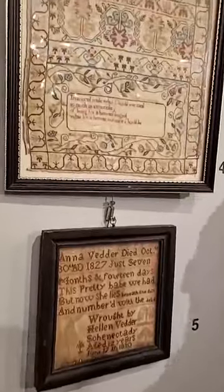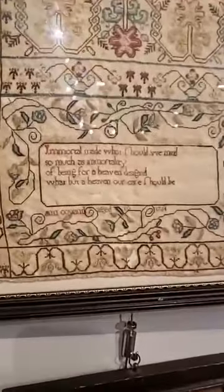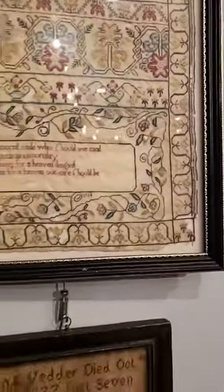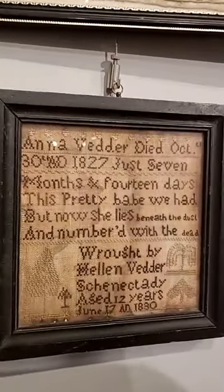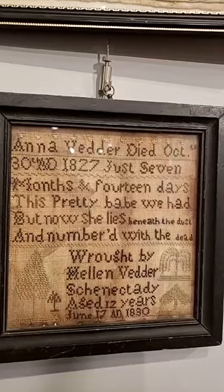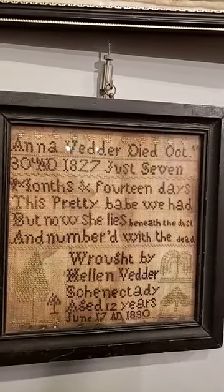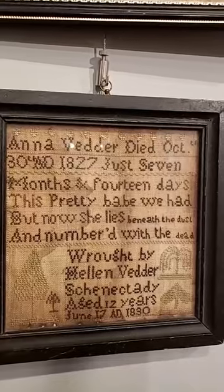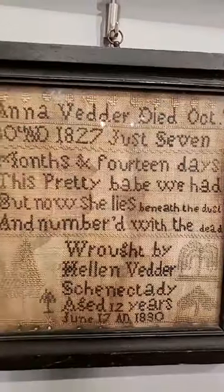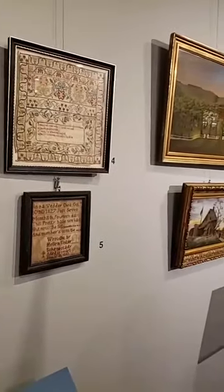One particularly evocative object here is these two funeral samplers. After the death of a loved one, typically young women would make these funeral samplers to commemorate lives and express grief. You can see the messages embroidered into the cloth. This one was done by Helen Veter, who was only 12 years old at the time. It reads: 'Anna Veter died October 30th, 1827, just seven months, 14 days. This pretty babe we had, but now she lies beneath the dust and numbered with the dead.' It's pretty grim, but that's just the way things were — a pretty tough and hard way to live.